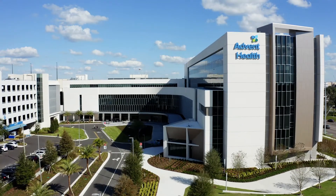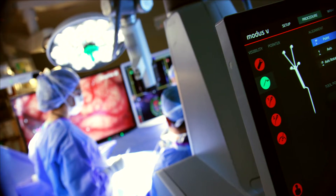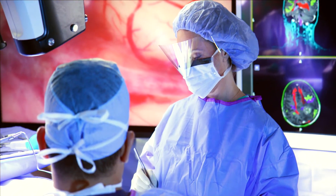My doctor insisted that I come to AdventHealth Tampa for all of their technology, all of the doctors that were specialists in the eye field and what they could do for me.